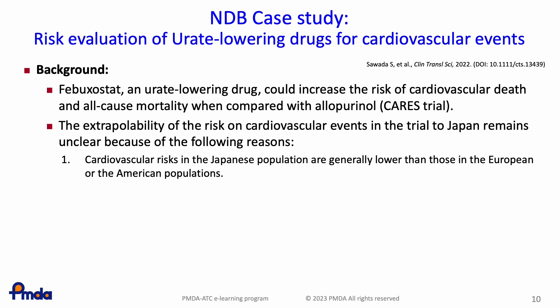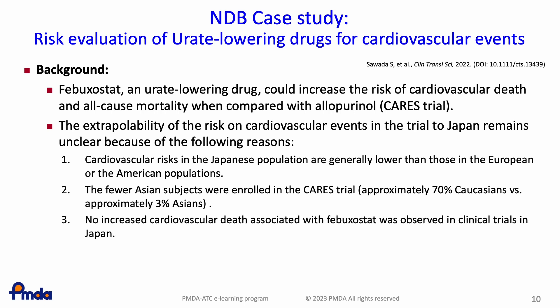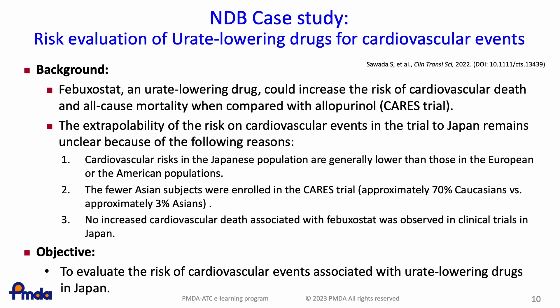The three reasons are: 1, lower cardiovascular risks have been reported in the Japanese population than in the European and American populations; 2, fewer Asian subjects were enrolled in the CARES trial — approximately 70% white versus approximately 3% Asians; and 3, no increased cardiovascular death induced by febuxostat was identified in clinical trials conducted in Japan. Therefore, to attain a more complete understanding of the cardiovascular risk of febuxostat in Japan, PMDA conducted a pharmacoepidemiology study using NDB to compare the risk of cardiovascular events associated with febuxostat, topiroxostat, and allopurinol.